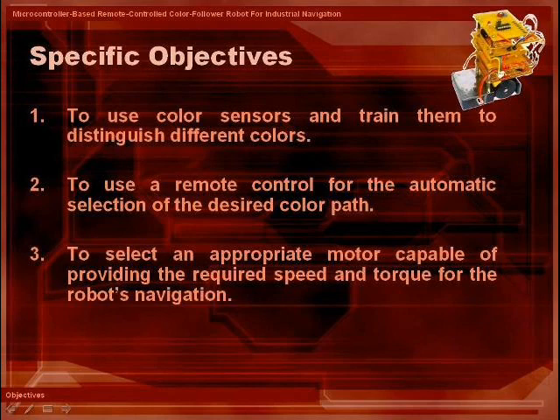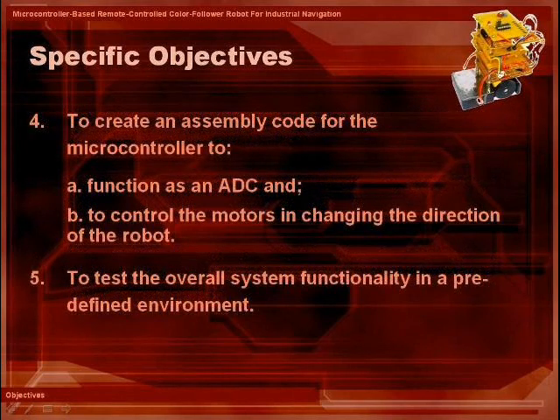In addition, the ADC as well as the circuit in controlling the motor will be functioning with the aid of a microcontroller. Therefore, assembly codes for programming are necessary. And lastly, the overall system functionality in a predetermined setting will be assessed.